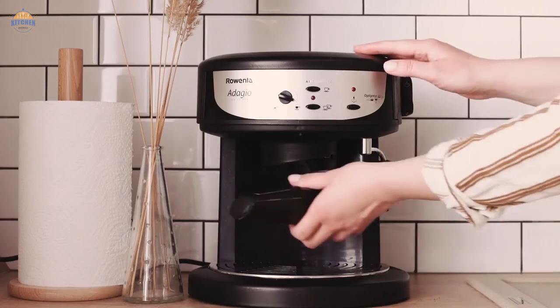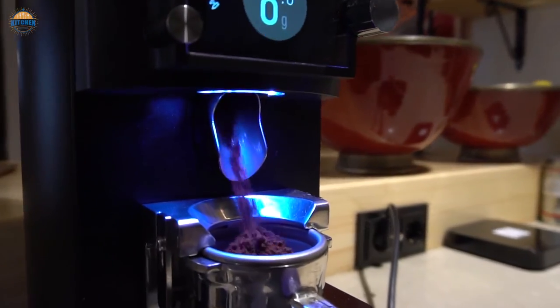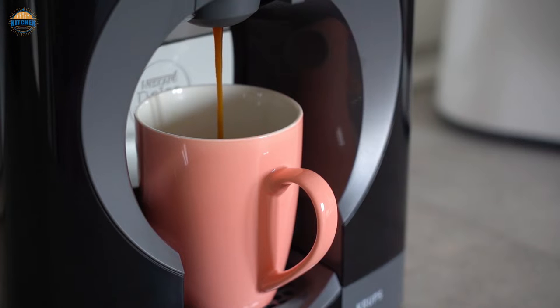Pog Coffee Makers are small enough to fit on most countertops, making them perfect for busy households. If you're looking for a delicious cup of coffee that will wake you up in the morning, then you should definitely consider purchasing a Pog Coffee Maker.